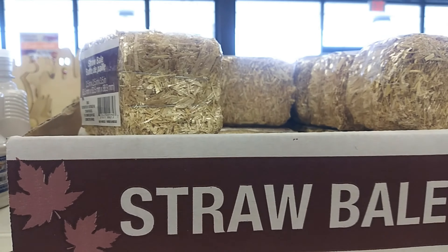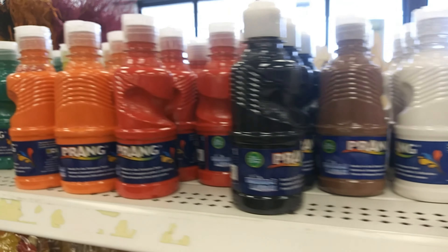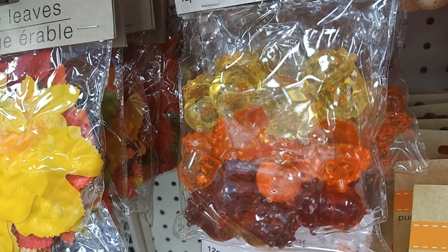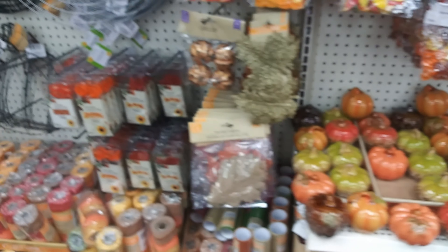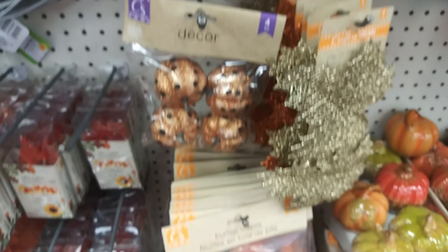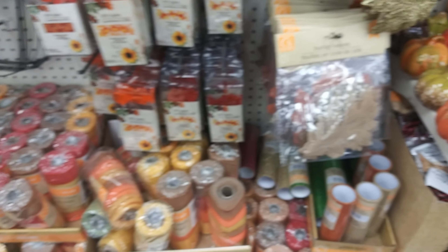Some mini straw bales, a whole lot of paint, fake leaves, crystal harvest decor, a bunch of ceramic pumpkins, pumpkin and leaf plates, and a lot of crafting supplies to make your own wreaths — I'm not that crafty — and some mesh.